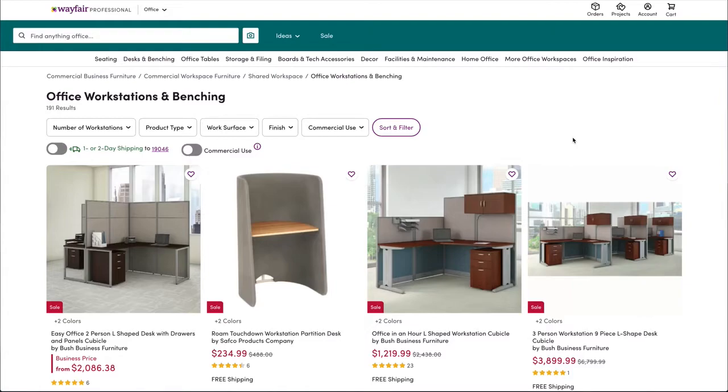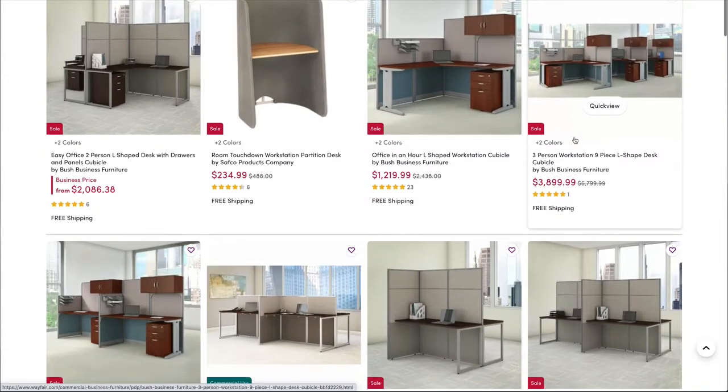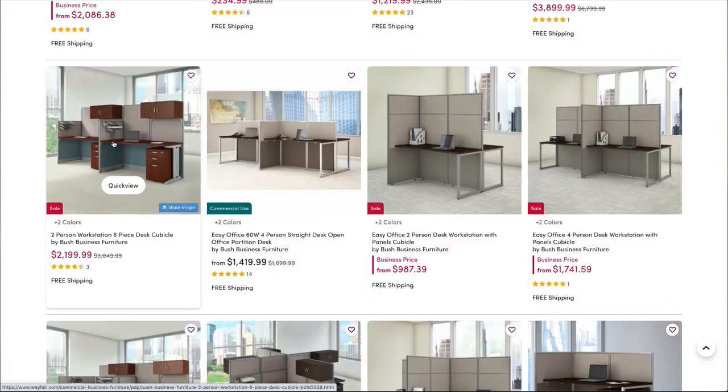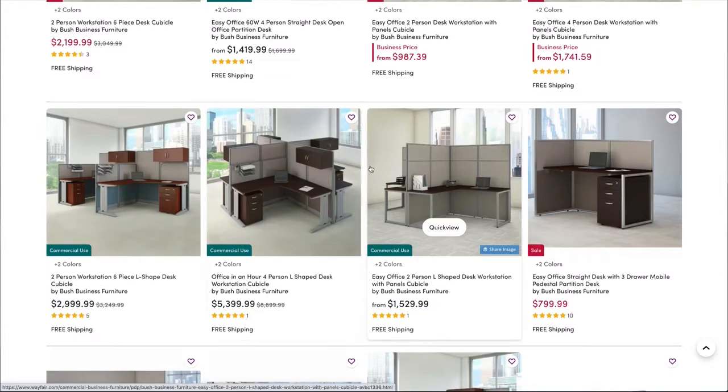So here's Wayfair, and I'm looking at the Wayfair Professional site — their office furniture and things like that sector. I'm just looking at some things they have going on here, and I'm scrolling. These look pretty nice over here — these workstations. The four-person workstation looks pretty cool.